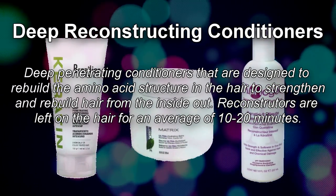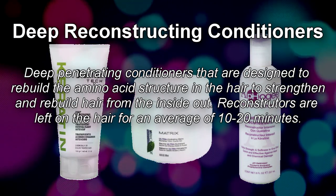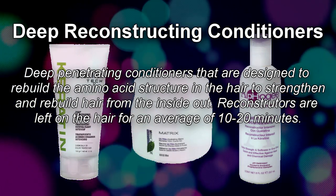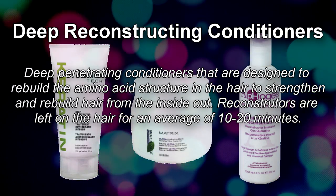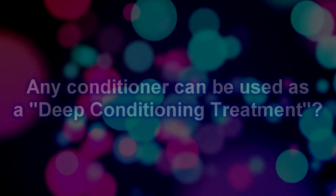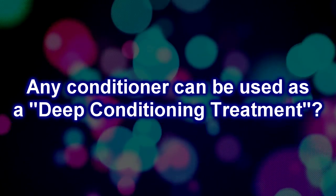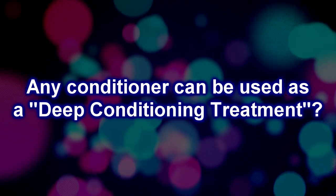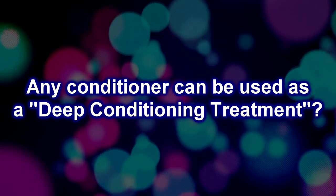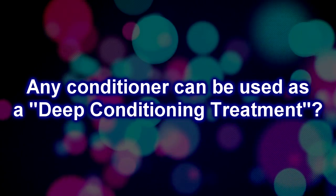Deep reconstructing conditioners are also deep-penetrating but contain a more balanced mixture of humectants and reconstructors. The protein reconstructors rebuild the amino acid chains to strengthen and rebuild hair from the inside out, and are left on for a longer period for maximum absorption. This type is great for all hair types to maintain moisture, strength, and elasticity. A popular hair myth is that any conditioner can be used as a deep conditioning treatment by just putting on a conditioning cap — this is not the case. Most surface conditioners aren't designed to penetrate through the cuticle; always check directions for best results.